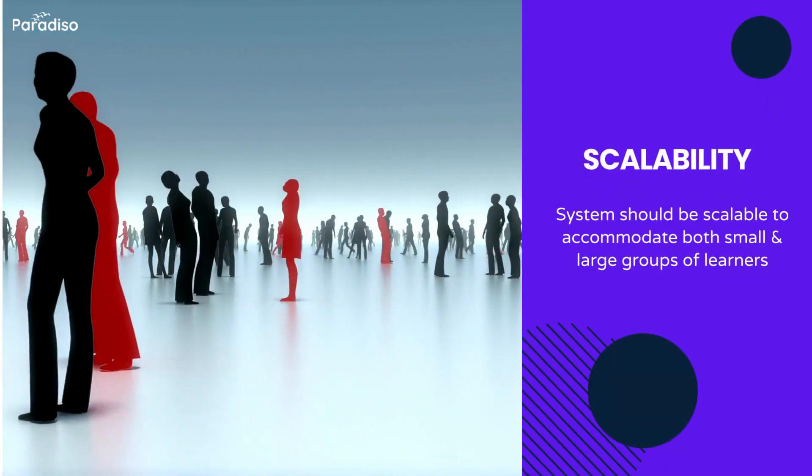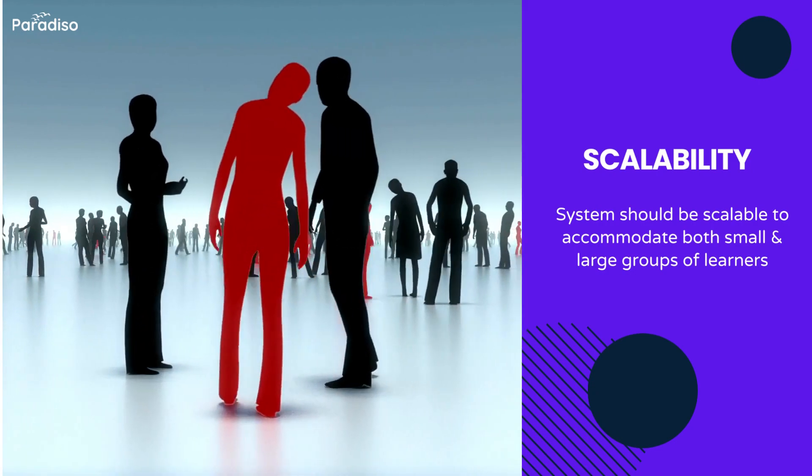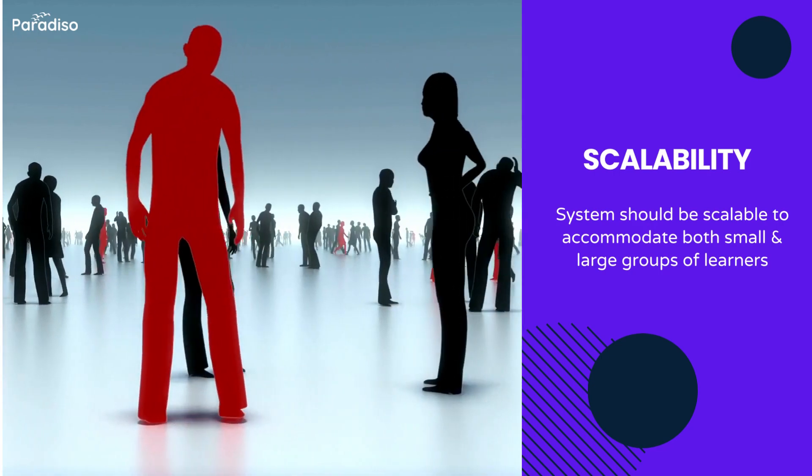Check scalability. Government and non-profit entities often experience fluctuations in the number of users, so the system should be scalable to accommodate both small and large groups of learners.